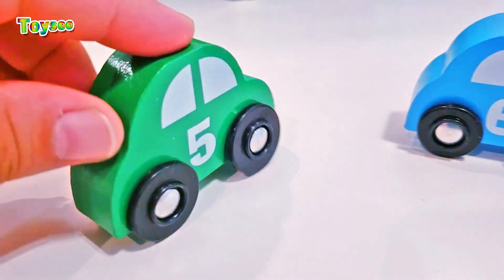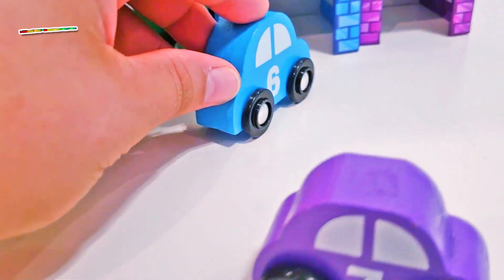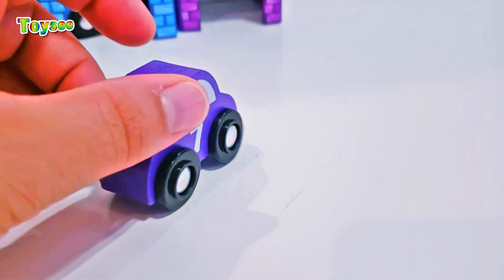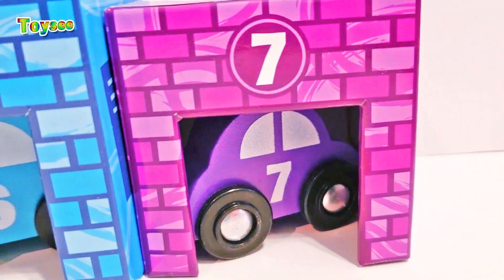Car number four will go into garage number four. Car number five will go into garage number five. Car number six will go into garage number six. Car number seven will go into garage number seven — good job, you guys!